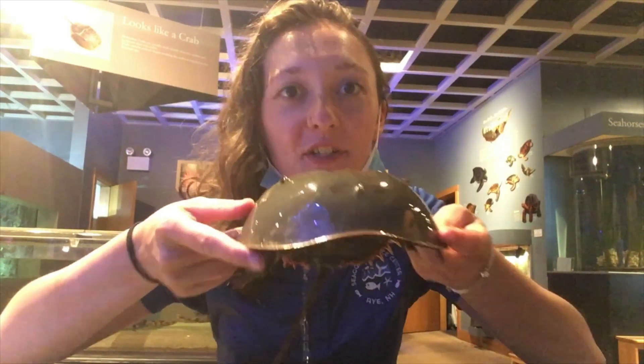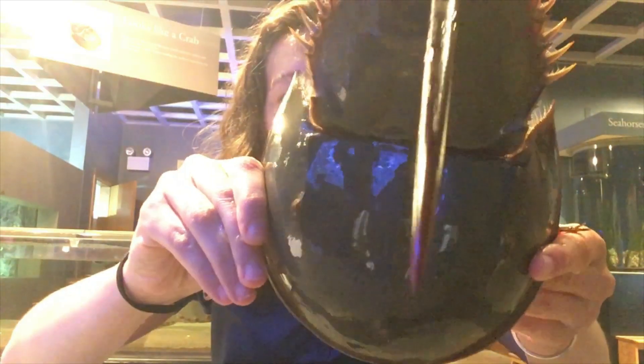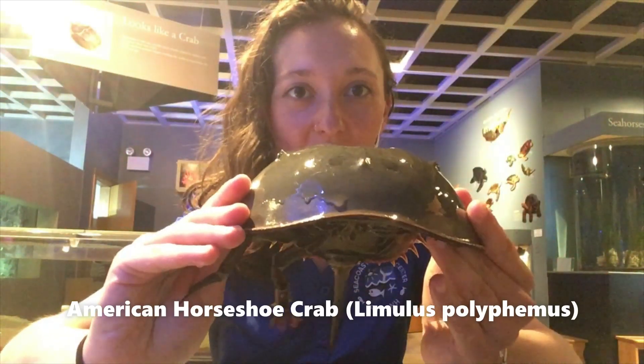Hello everyone! Darren here at the Seaco Science Center, and today I wanted to show you one of my favorite creatures here at the Seaco Science Center: the horseshoe crab.